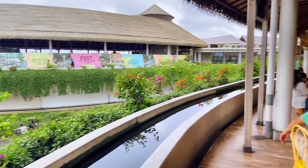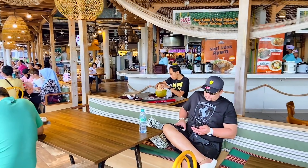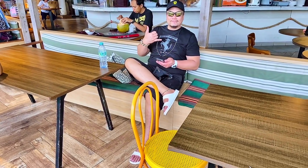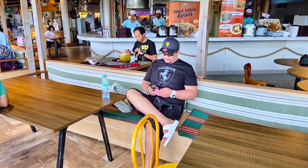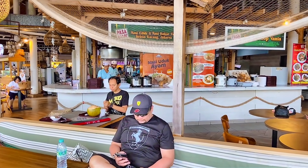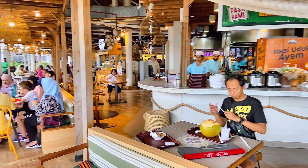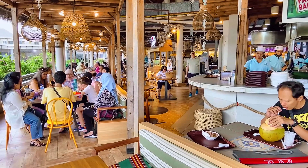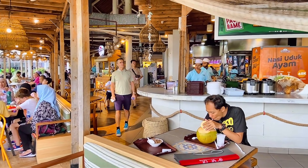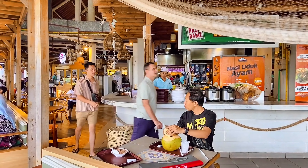We're actually here at Pasarame, which is the food court here at the mall. We're about to check out a couple of foods here and see which one is good. We're very much leaning towards eating nasi goreng and satay ayam, so we'll see what else we can try and see if we like it.